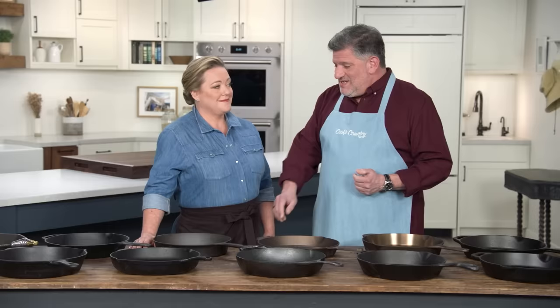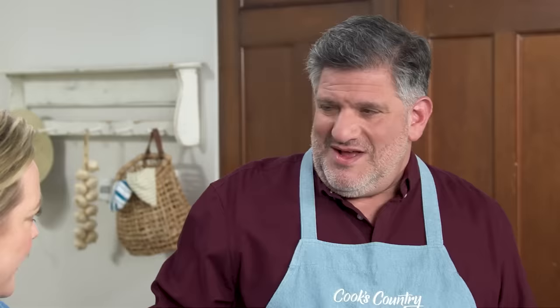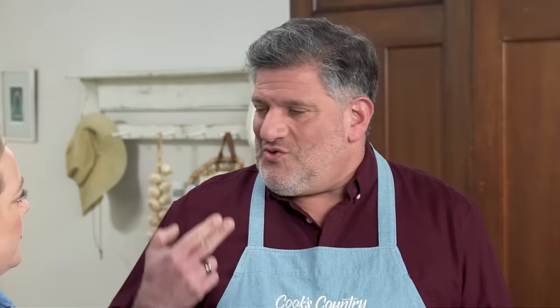The second part of the story is the finish — these really smooth finishes. Feel this one compared to that one. This is almost like nonstick. Testers loved these smooth finishes because they were super easy to clean — it's like a nail file. They were easy to clean, easy to season, and had great stick resistance, so that was a real benefit.